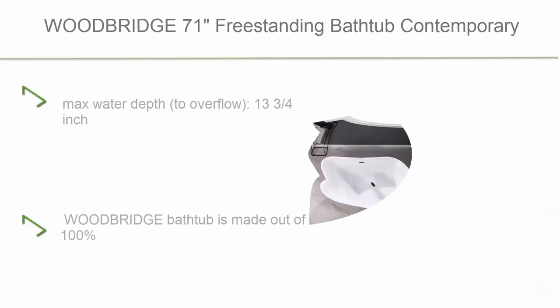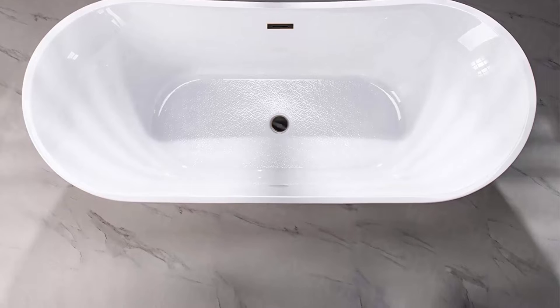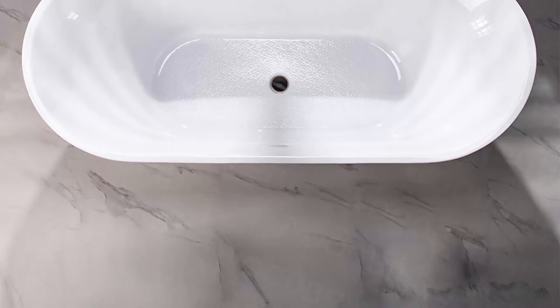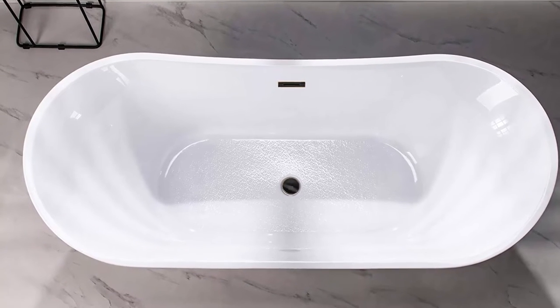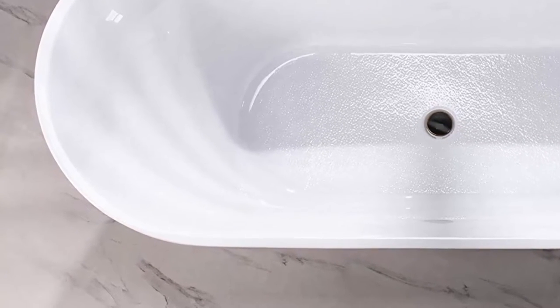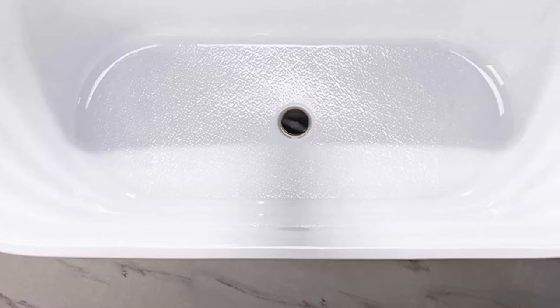Top 6: Woodbridge 71" Freestanding Bathtub Contemporary Soaking Tub, White Acrylic, Oil Rubbed Bronze Drain Overflow, B0017-ORB. Dimensions: 71" L x 31-1/2" W x 28-3/8" H. Capacity 60 gallons. Max Water Depth to Overflow 13-3/4 inch. Non-Slip Bathtub meets ASTM standards for slip resistance, keeping customers safe while providing a smooth, easy-to-clean surface that won't discolor over time. Woodbridge Bathtub is made out of 100% high gloss white lucite acrylic, reinforced with resin and fiberglass — top quality materials rarely used by others due to relatively high cost. The Woodbridge Bathtub is luxury, comfort, and chic style.